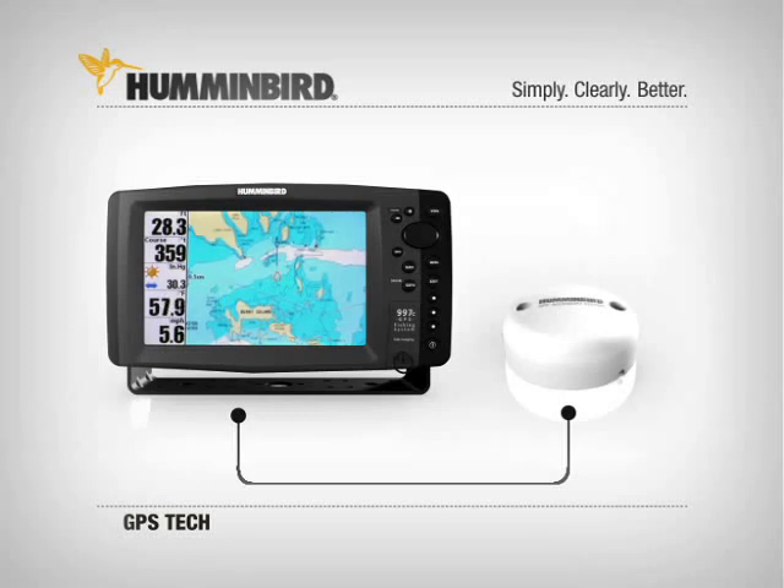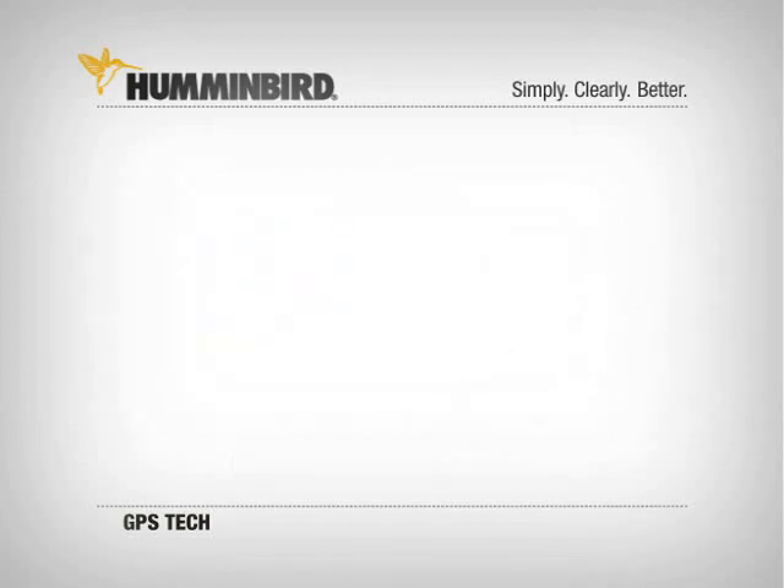Like we said, Humminbird GPS technology can revolutionize the way you fish.